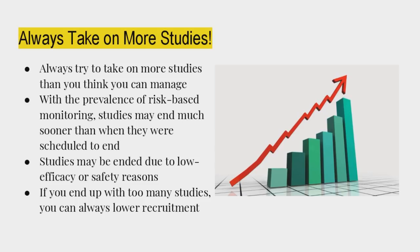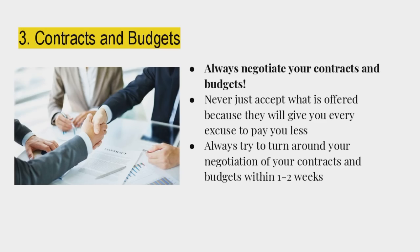If you end up with too many studies, you can always reduce recruitment in the lower-paying ones, but you should always put at least one patient in every study. Don't take a study if you don't think you can enroll one patient — that would be the only caveat. We're at the halfway point.